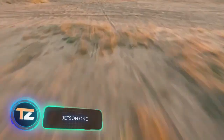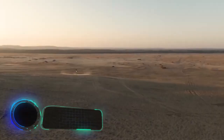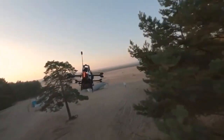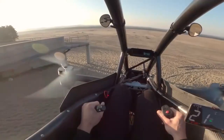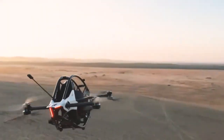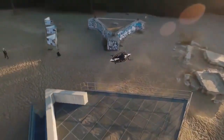The Swedish company Jetson has built an aircraft that runs on electricity. It weighs only 190 pounds and can fly for 20 minutes, after which it must be recharged. The maximum weight of the pilot must not exceed 210 pounds. The speed this vehicle can reach is about 125 miles per hour. The approximate cost of the model is $92,000.